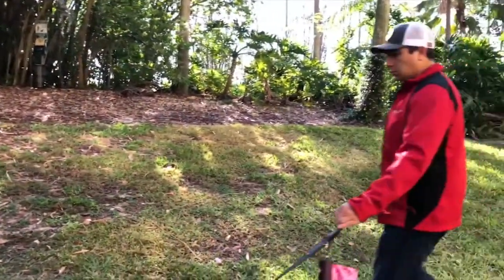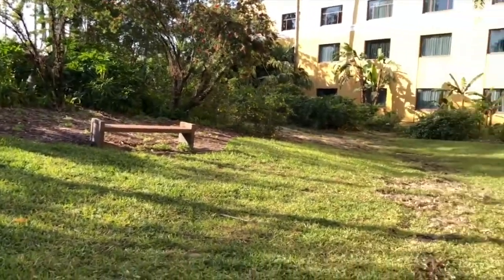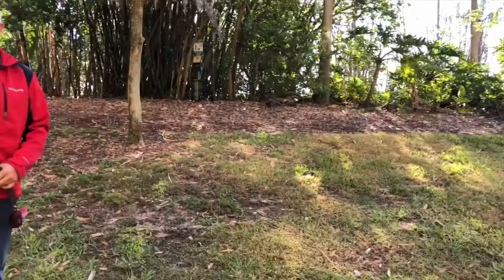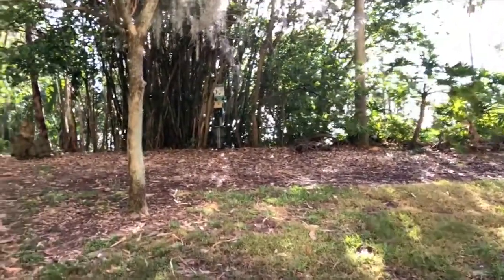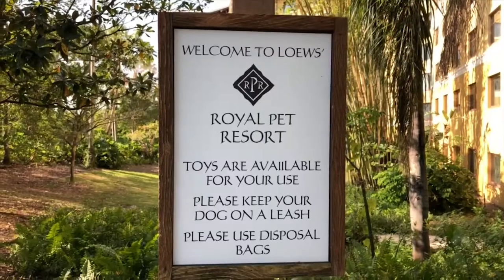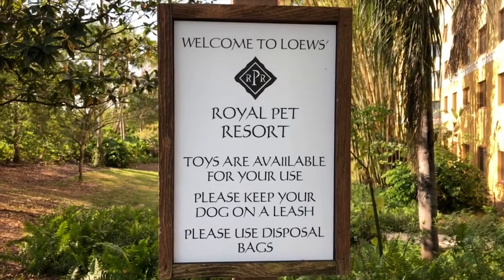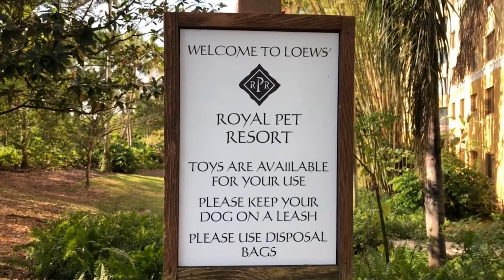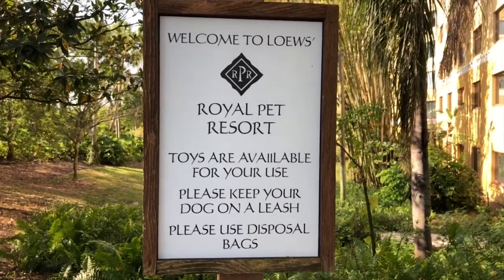I think I still prefer the Loews Sapphire. We normally stay at the Loews Sapphire but today it was fully booked, so we stayed in this one — we thought maybe it's nicer, but I think we prefer the Sapphire. You can also request toys, which is really nice. We've never requested them so I don't know what toys they give you, maybe like a ball or something, but that's a really nice feature.